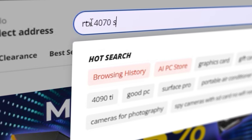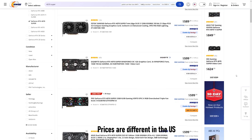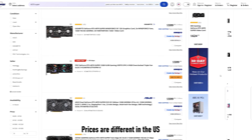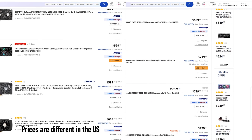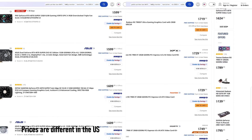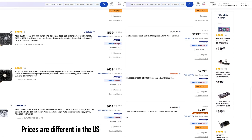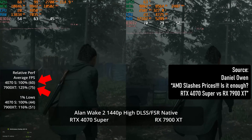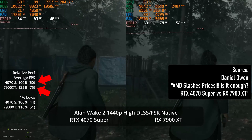Perhaps the main problem lies in the price. In Ukraine, the 4070 Super is sold for at least $750. With some effort in the same price range, you can find the RX 7900 XT — a card competing not just with the 4070 but with the 4080, with all the benefits: more memory and higher power. I'd rather choose that one, but it seems like more people will choose the 4070.